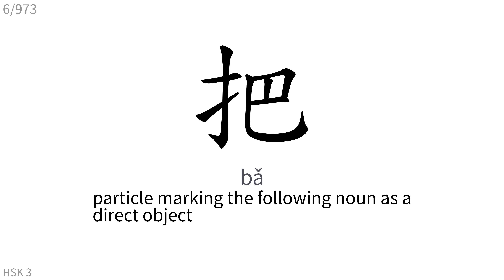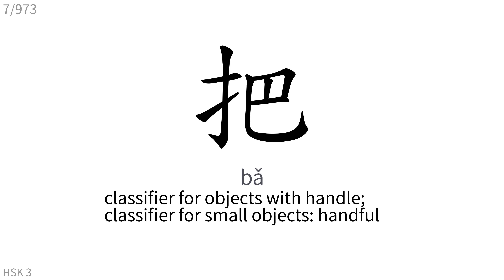把: Particle marking the following noun as a direct object. Also classifier for objects with handle, classifier for small objects, handful.